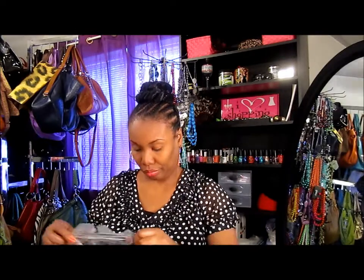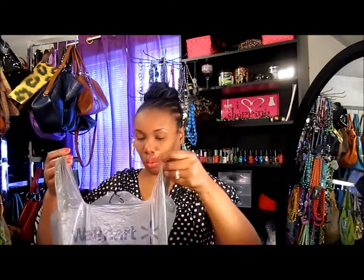Hi guys, if you see me in this outfit twice, I did do two videos in one day. This is my Walmart haul — here's the Walmart bag.